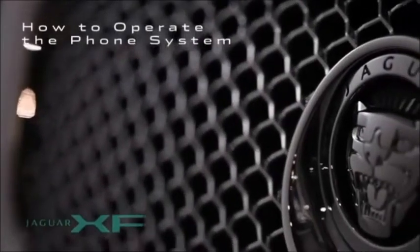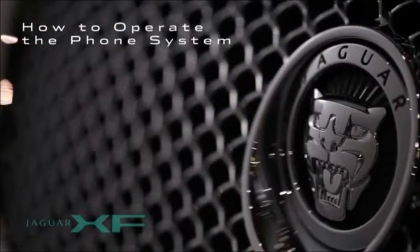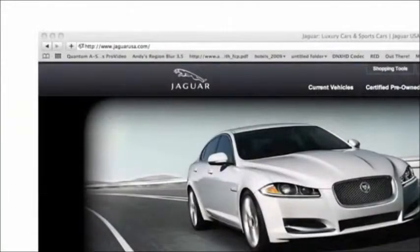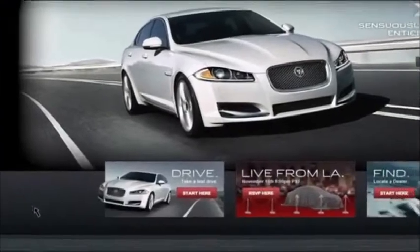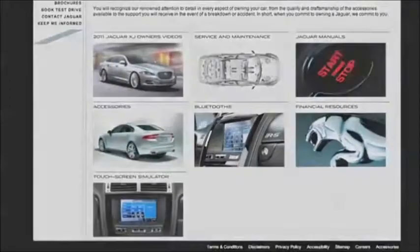Compatible Bluetooth cell phones can be integrated with the Jaguar XF vehicle's built-in Bluetooth telephone system for easy hands-free operation. To check compatibility, go to JaguarUSA.com. Under Owner Support, you'll see Bluetooth. This video will show you how to easily use several helpful features: pairing and connecting a cell phone, using your phone book, and calling and receiving calls.